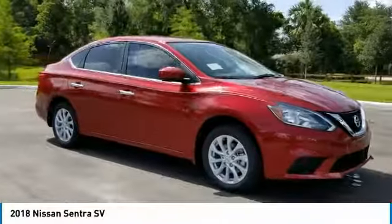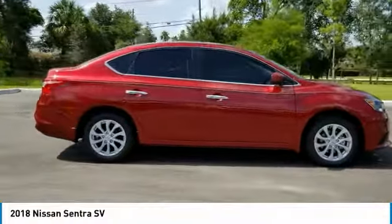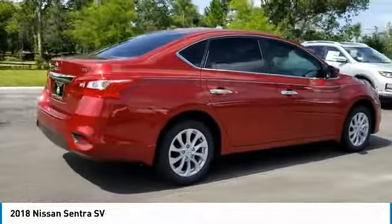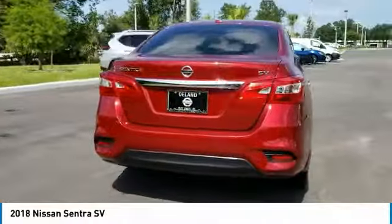You are going to love the 2018 Sentra. With its spacious and versatile interior and stellar fuel efficiency, the Nissan Sentra is the obvious choice for anyone who wants to enjoy a stylish and comfortable ride.